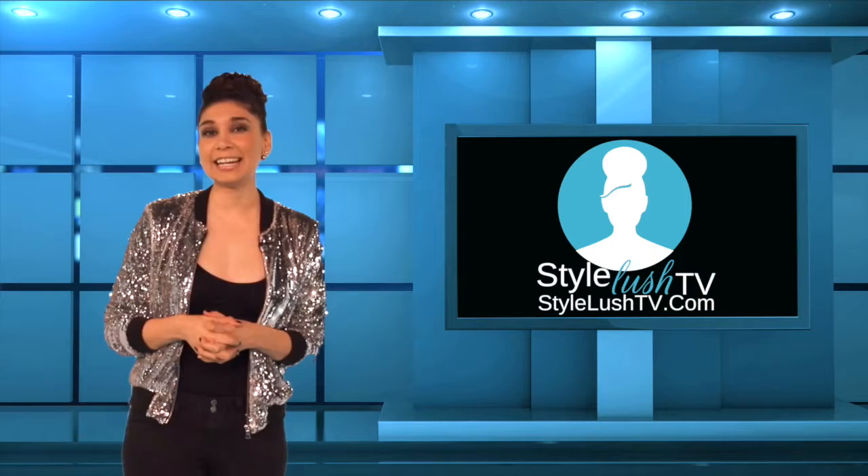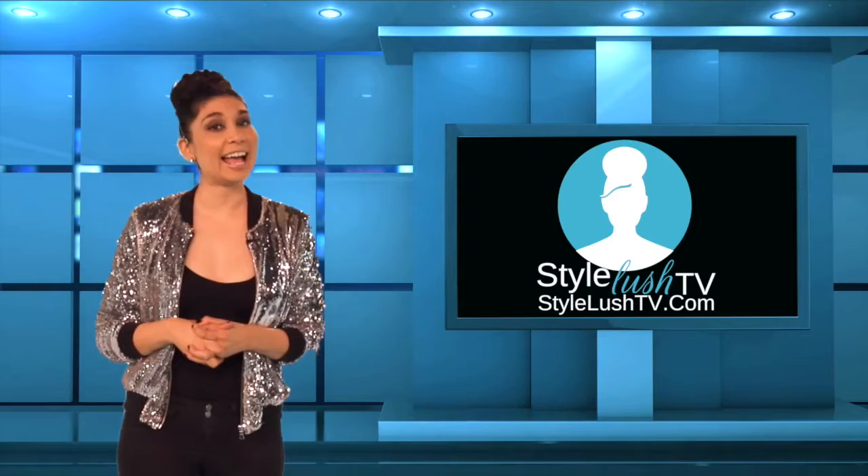For more fashion news, tune into StyleLushTV.com regularly. And as always, don't complain — come fancy. We'll see you next time on Style Lush TV.